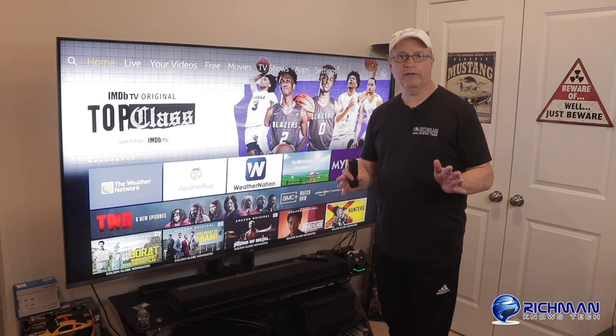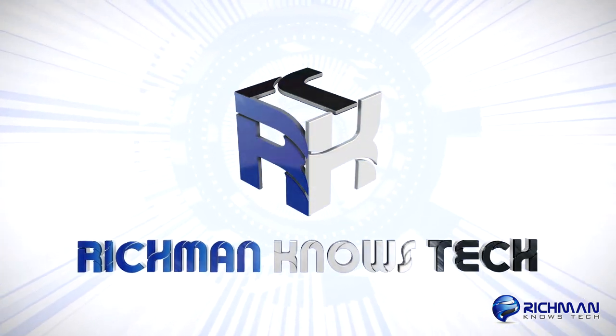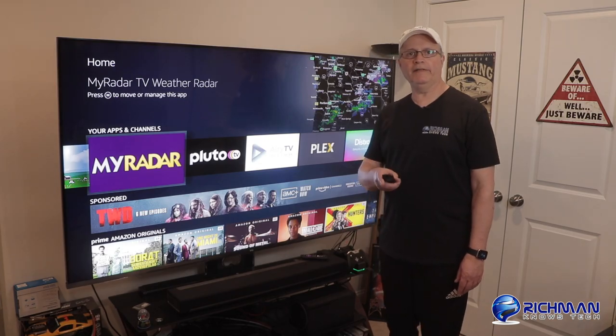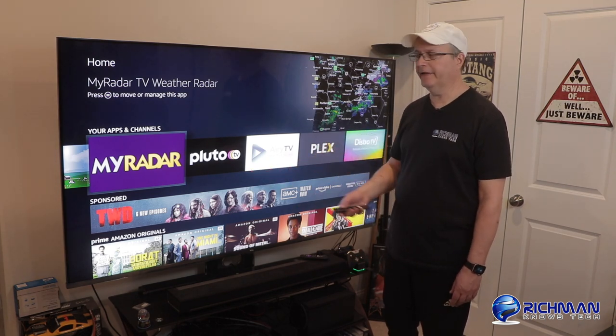Now that that's out of the way, let's get to it. The first one I downloaded is called My Radar. Let's open it up and check it out together.